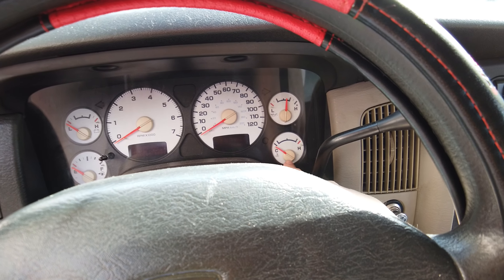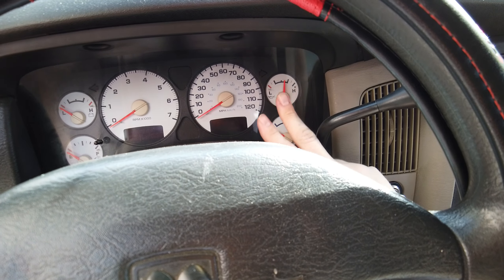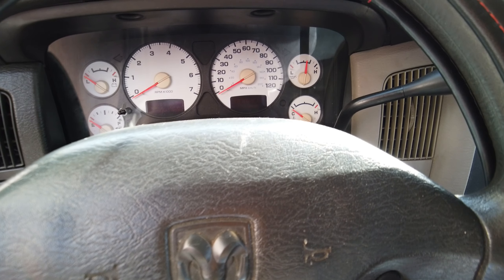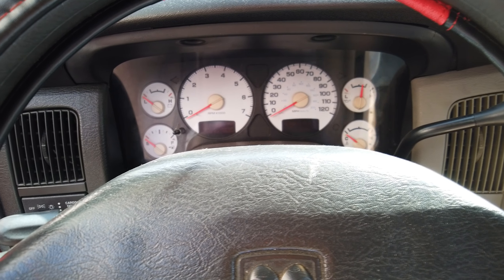Már most szeretném nektek bemutatni ezt a vadállatot, ami igazából nem is vadállat. Úgy döntöttem, hogy eme kontrálynak kezdem ott, ahol az egész elkönyököl, eltérdel, el van fáradva.